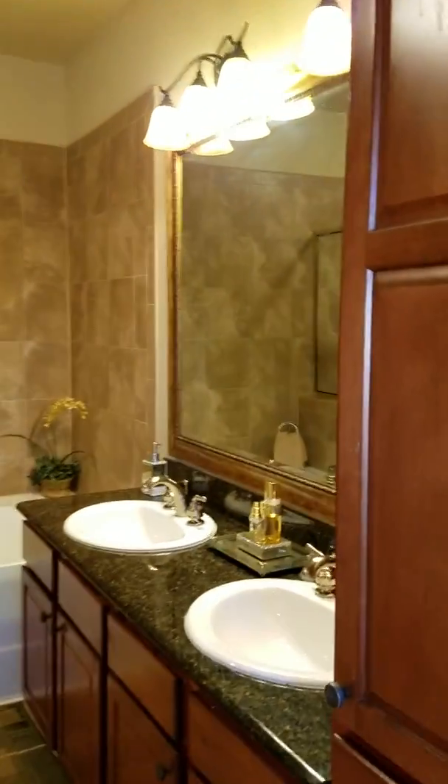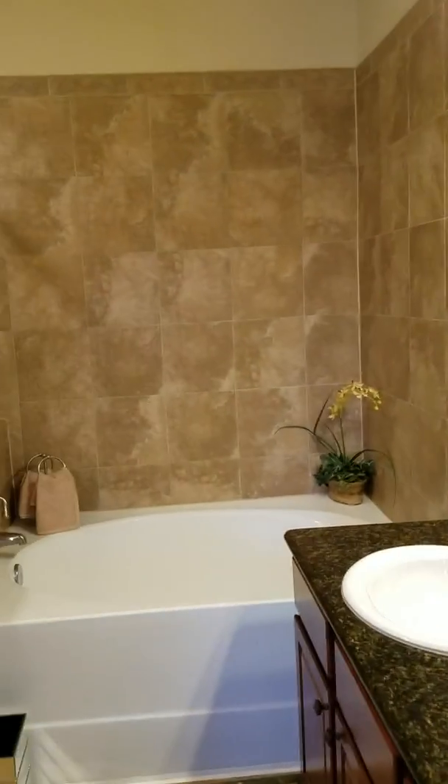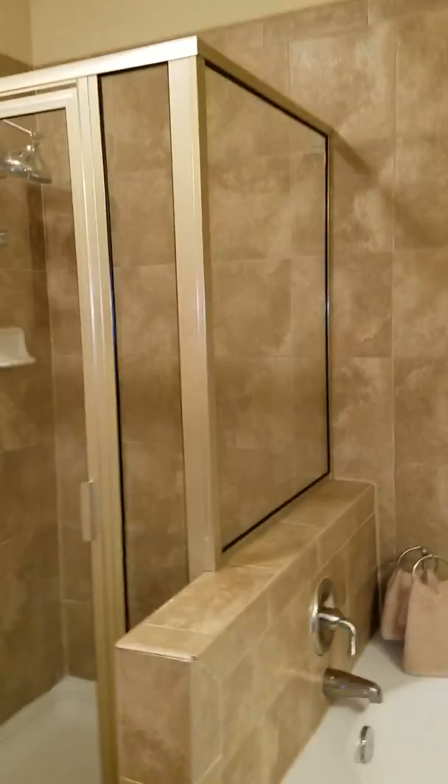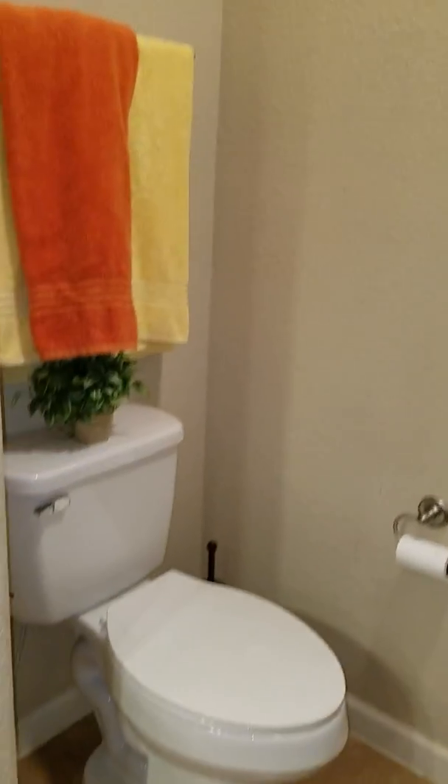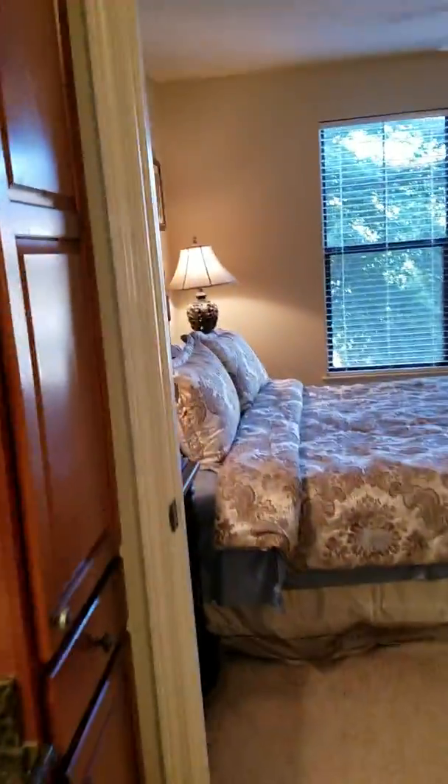Master bathroom — beautiful ceramic shower and walls in excellent condition.